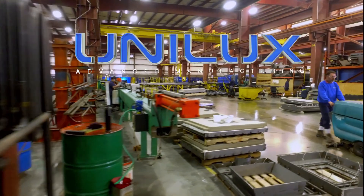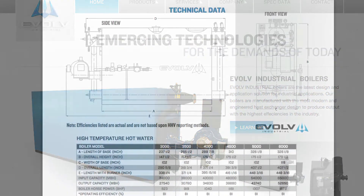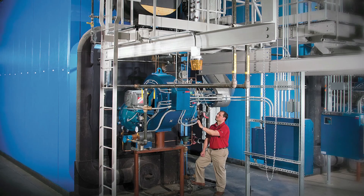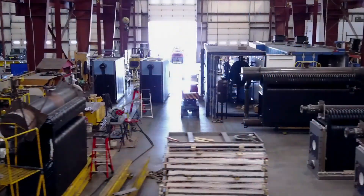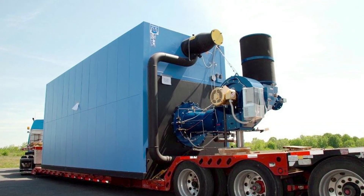That's the Unilux guarantee. You can see it with our Evolve industrial boilers, specifically designed to meet industrial needs with requirements up to 65 million BTUs per hour input for up to 52,000 pounds per hour steam capacity. Everything that goes into it is manufactured right here at our upstate New York facility and packaged for delivery from our staging areas to your location.